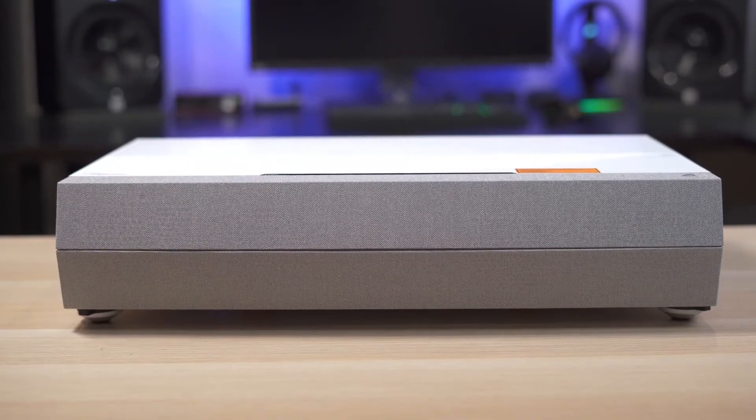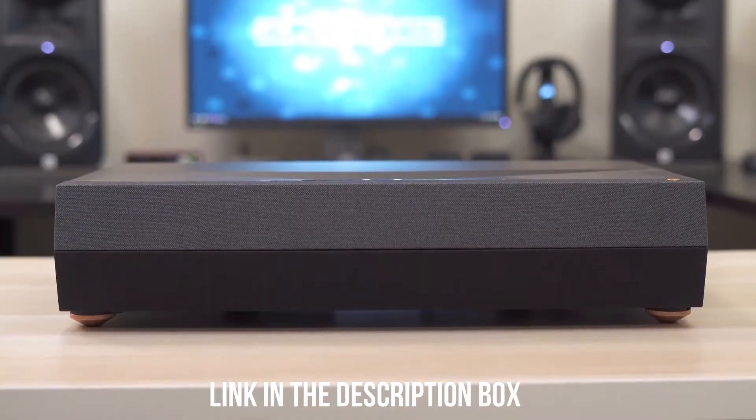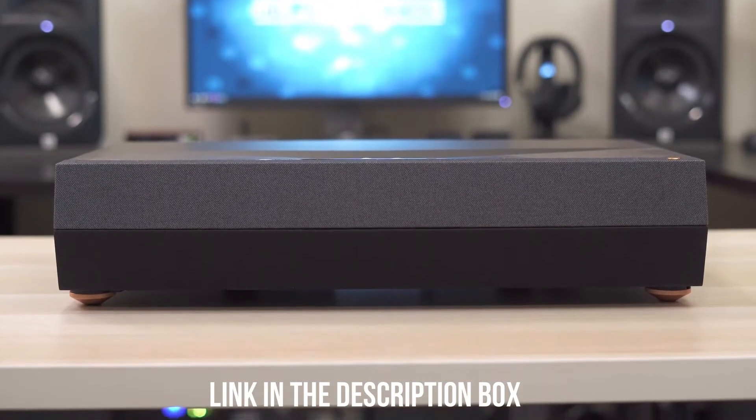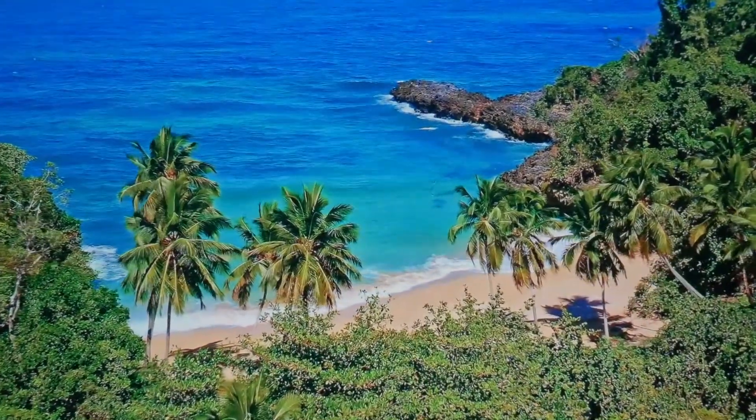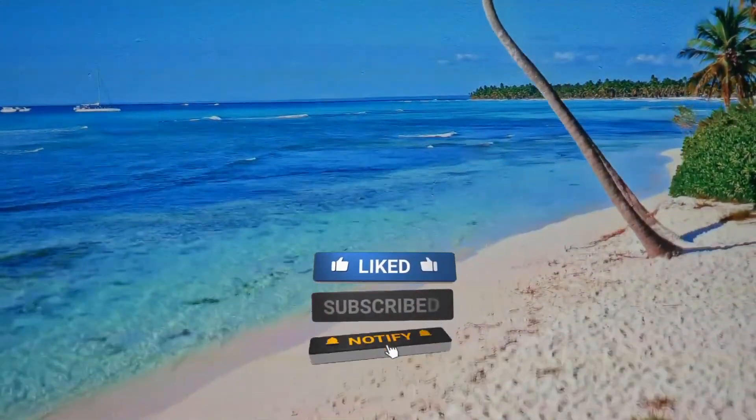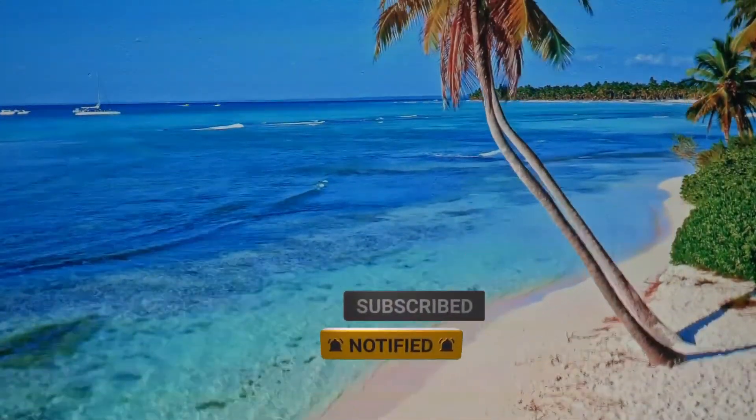If you want to know more about these projectors, don't forget to check the links in the description box — there will be purchase links for you as well. If you enjoyed the video, leave a like and subscribe to the channel to help us grow. Till next time!